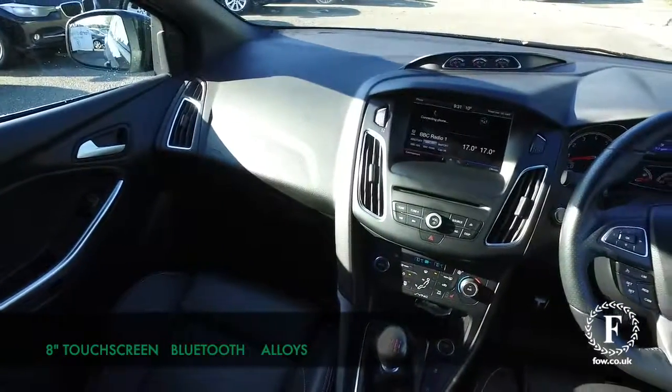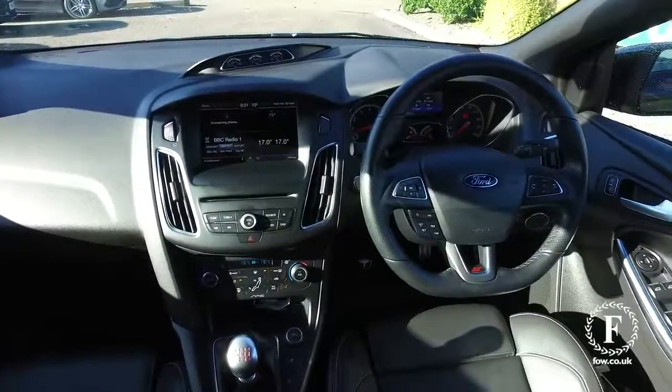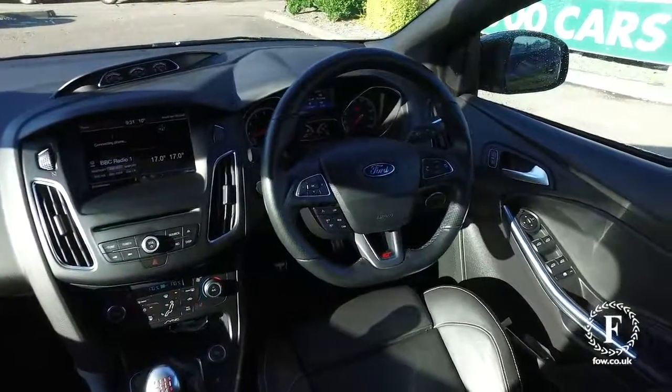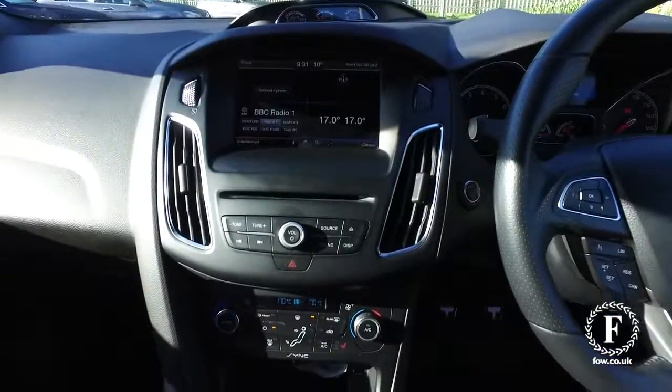So this is not bad at all. Easy to get in and out of with its 5 doors, and this has a lot to keep you happy, including an 8-inch colour touchscreen with navigation, by Zenon's, and parking sensors.